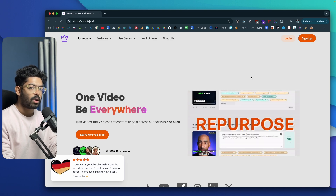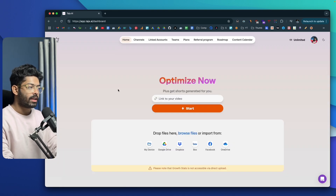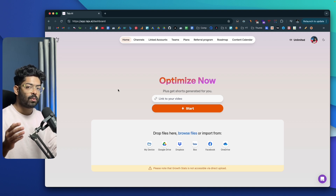Let me quickly log into my account. Once you create and log into your account, this is going to be the interface you'll see. This right here is the dashboard and this is where all the magic happens. The first thing you're going to do is add your long-form video or whatever video that you want to optimize.